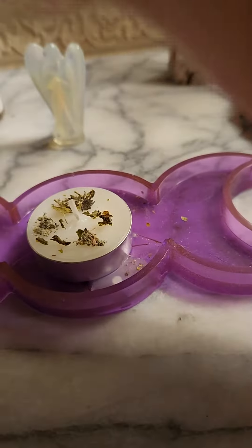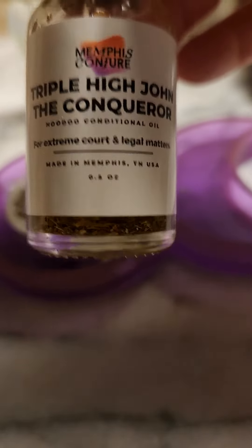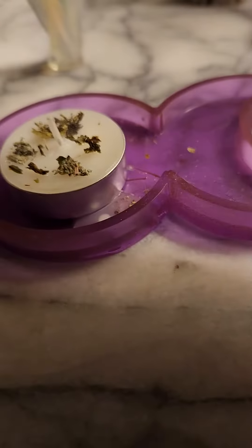I also added some triple High John the Conqueror. This one is for legal matters, but High John the Conqueror is actually a root — I think it's found here in the south — it's also big in hoodoo and in voodoo, and it's used for getting through obstacles quickly and efficiently.